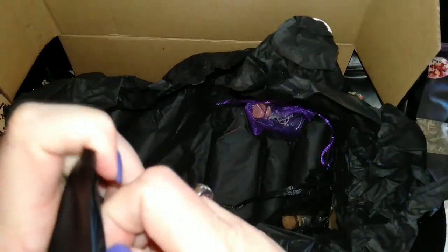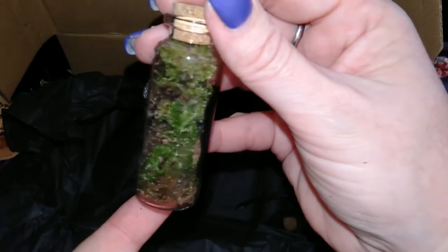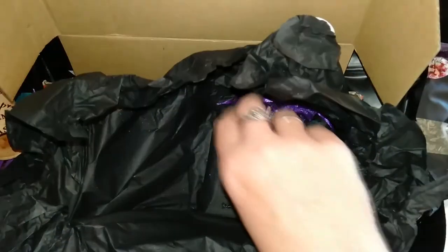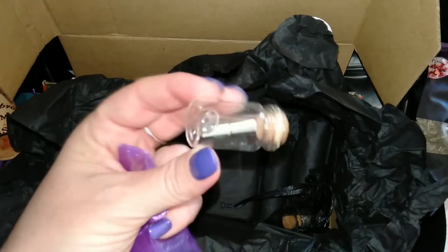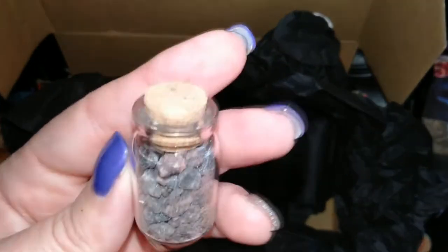And here we have what looks like a bottle of some sort — a bottle of moss. It's a nice cute little bottle. We also have what looks like a spell jar with a little scroll and a little pentagram. And we have another little jar that looks like resin of some sort.